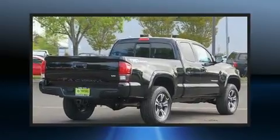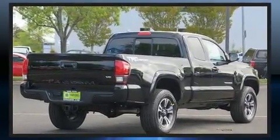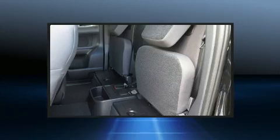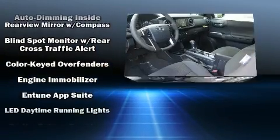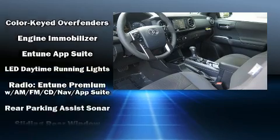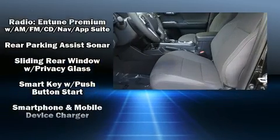Toyota also prioritized safety and security by including head curtain airbags, front side impact airbags, traction control, brake assist, anti-whiplash front head restraint, ignition disabling, and ABS brakes.